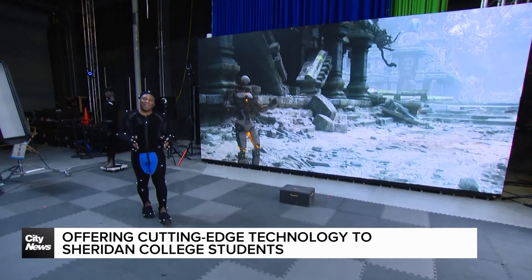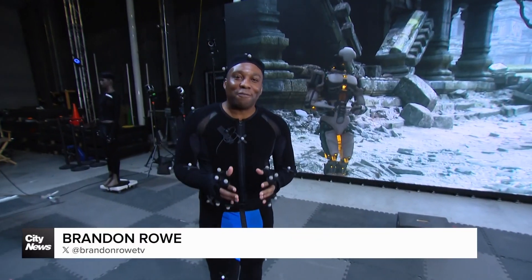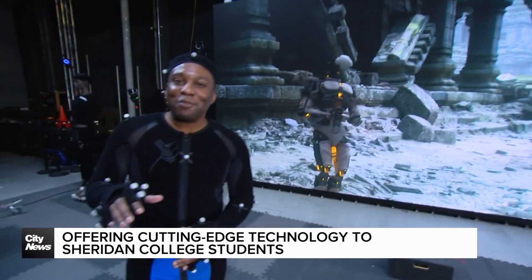We are in the heart of Toronto's cutting-edge virtual production world, where technology is transforming filmmaking. Some of the tech here can be seen in films like Top Gun and TV shows like The Mandalorian, and it's all in the hands of Sheridan College students.